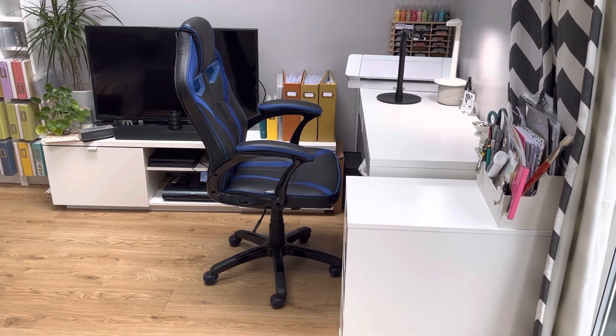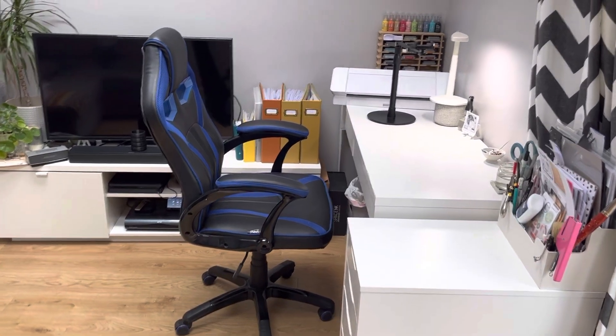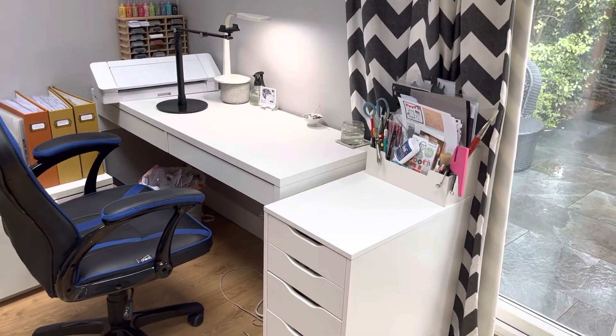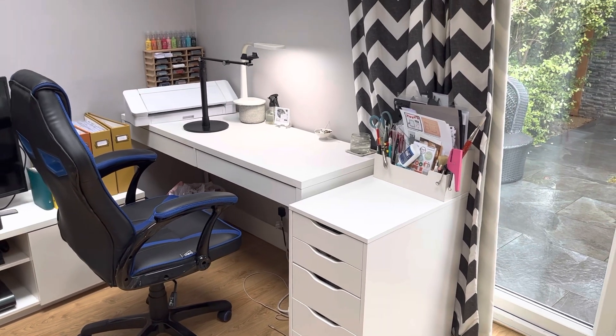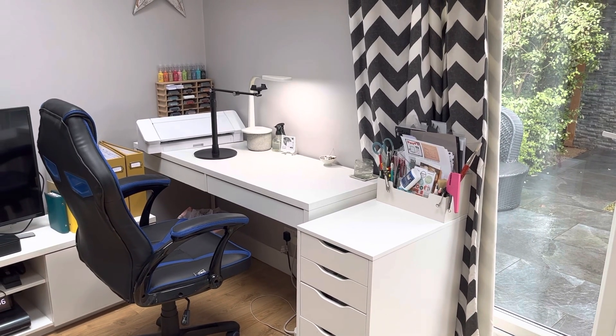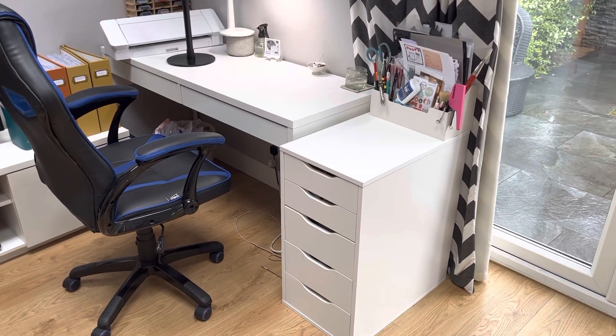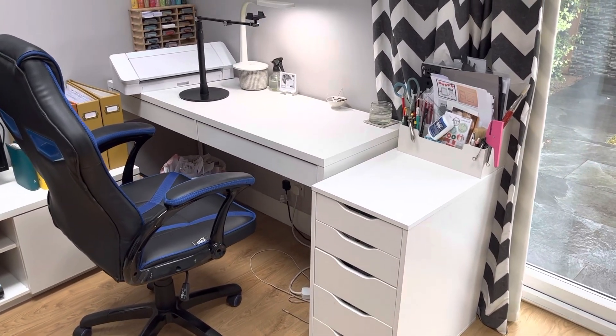So this used to be the playroom. It's now a TV room and I've got a little corner that I call my own. So this is my little scrapbooking area just here. We've got patio doors to the right of the desk, and that's the desk, and these drawers are predominantly where I store everything, so I'll take you through what I've got.